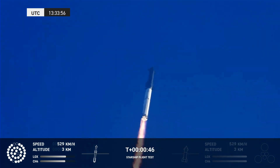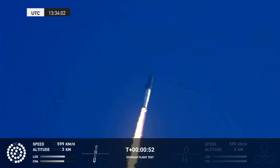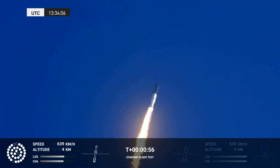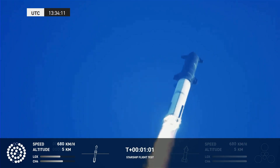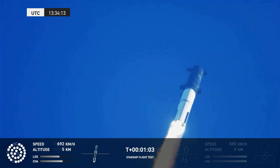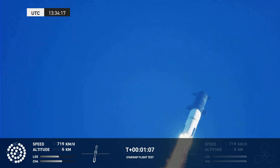What a sight from the ground cameras at Starbase. We're flying at twice the thrust of the Saturn V heading to space. We're throttled down and throttled back up, going through the period of maximum aerodynamic pressure.